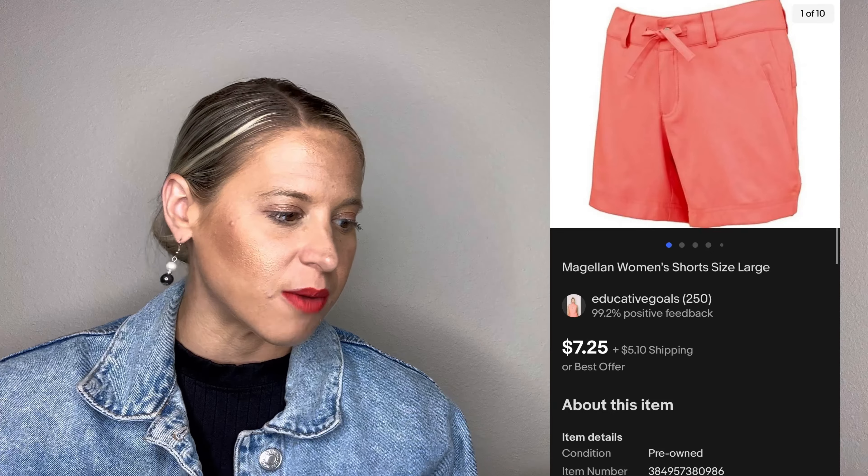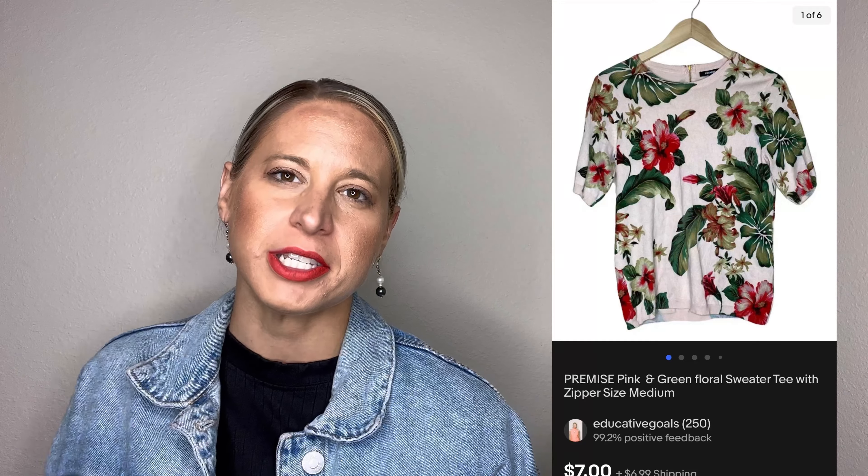These Magdalene shorts came from either a ThredUp rescue box or a Flip lot — I actually got these shorts twice, once from each source, so I can't remember exactly which pair this was. These sold for seven dollars and twenty-five cents, with the buyer paying for shipping. Sometimes I'm not sure it matters exactly where items come from — what really matters is how much you can get for a particular item. If you saw this for seven dollars at the thrift store it wouldn't be worth it, but at twenty-five cents at the bins, maybe. I share my sourcing strategies so you can track what's working.